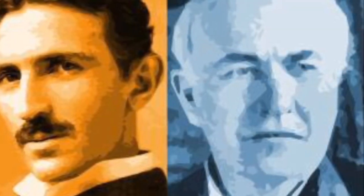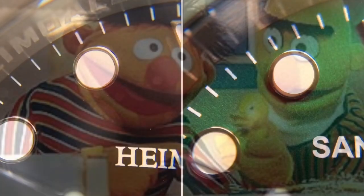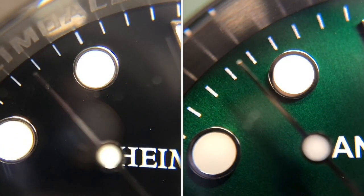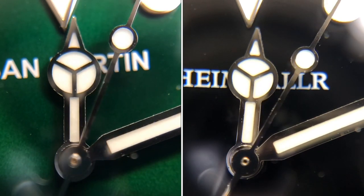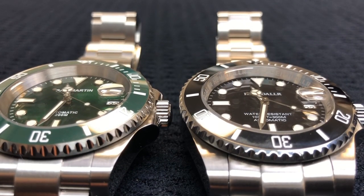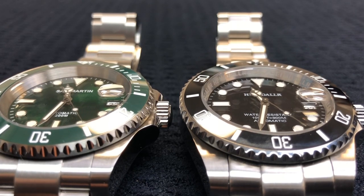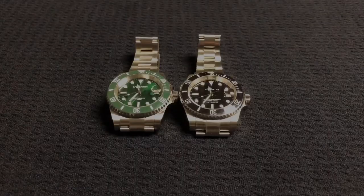Throughout time there have been many famous rivalries: Michelangelo versus Leonardo da Vinci, Aaron Burr versus Alexander Hamilton, Nikola Tesla versus Thomas Edison, and most famously, Burr versus Bernie. Today's matchup in no way rivals any of those, but it is still epic — two titans of the watch homage world going head to head to see who is king and who is a second, slightly lesser king. So join us on this journey because, let's face it, this is way more interesting than mowing the grass on a Saturday morning. Welcome to Watch Me Go Broke.